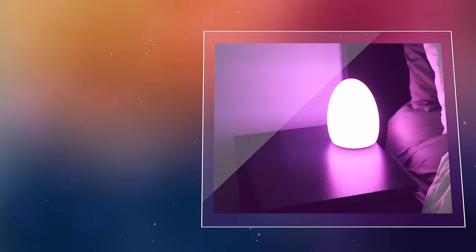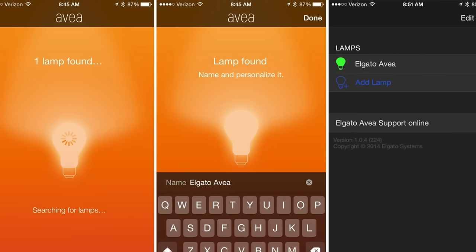This light is controlled via Bluetooth and is compatible with your phone, iPad, or Apple Watch. Just download Avia's app and begin changing up the colors.